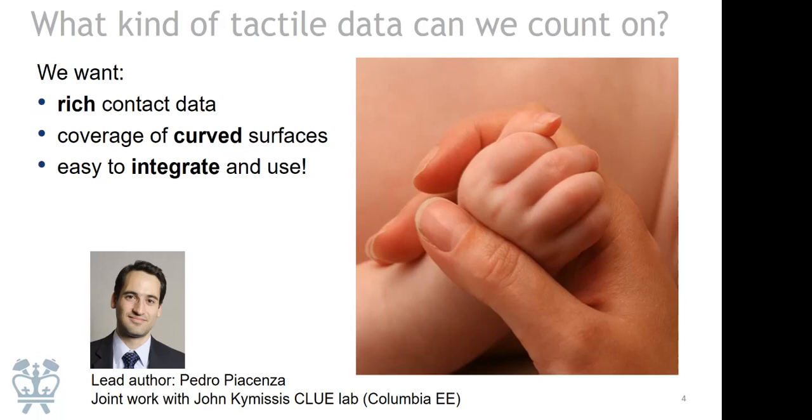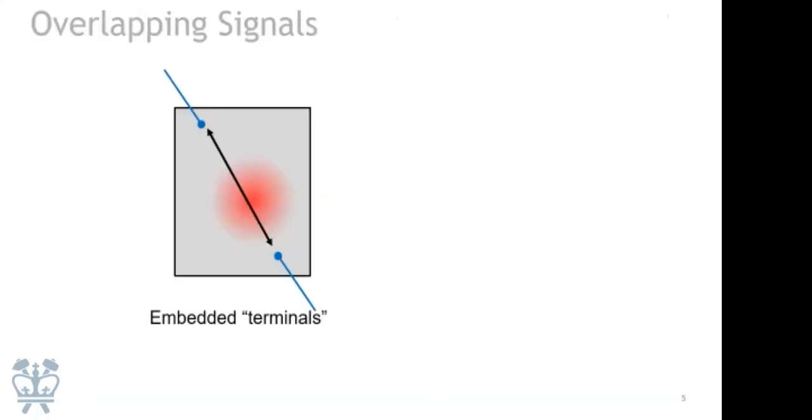Let me walk you through our approach to building tactile sensors, starting from basic principles. Imagine a tactile sensor — the gray slab represents the sensor — and somewhere inside we embed two terminals. There's some signal we can measure between those two terminals, maybe resistance, maybe capacitance. That signal responds to touch: if our sensor makes contact with the outside world, that signal changes and we can measure that change.